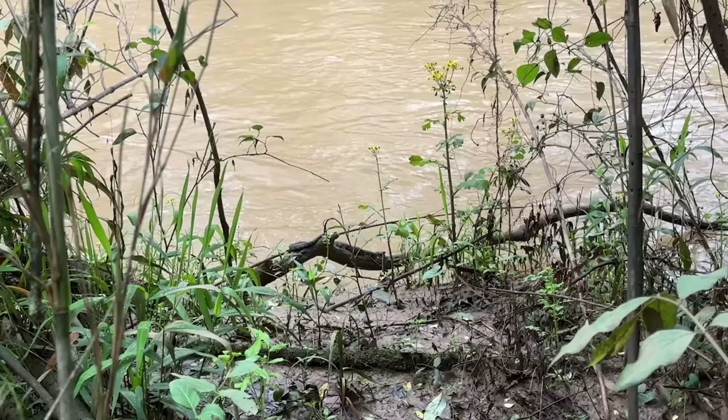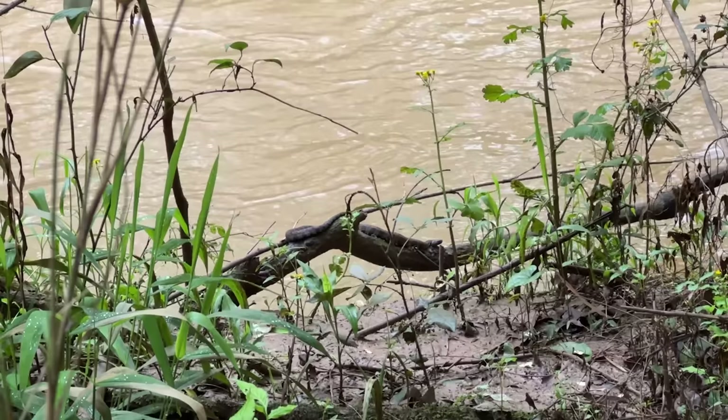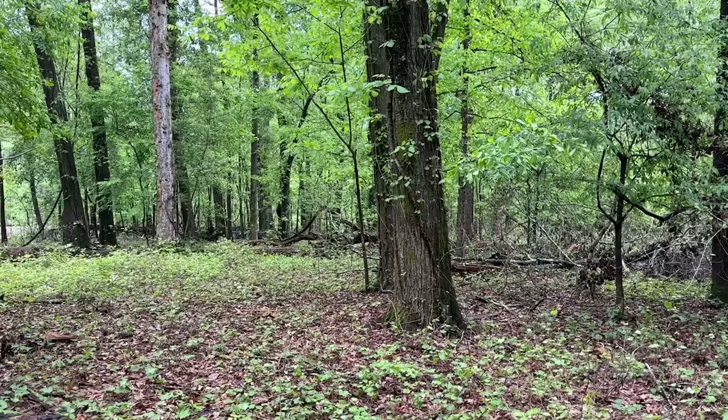We saw quite a few of these in the last episode, but there is a brown water snake — actually not a very common snake here. I only see a couple each year at this spot, so very nice. Looks like a pretty healthy snake just chilling over the water, so we'll leave him right there.